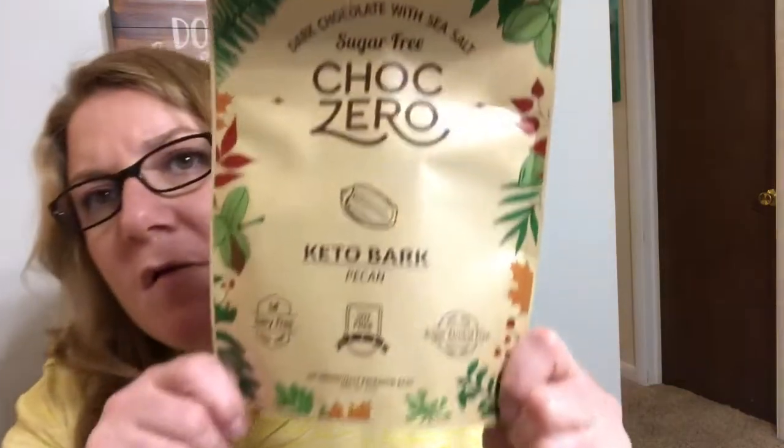Next thing is this Dark Chocolate with Sea Salt Sugar-Free ChocZero Keto Bark Pecan. This has got six individually wrapped bars in it. It's dairy-free, soy-free, and sugar alcohol-free. Sugar-free chocolate with a crunch. There are 15 carbs but 13 grams of fiber, so that's two net carbs. I'm just gonna open this up and look at what one of these looks like. There's six bars like this — that's a good size. It's a very good size.